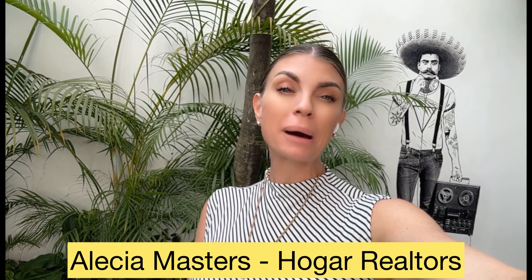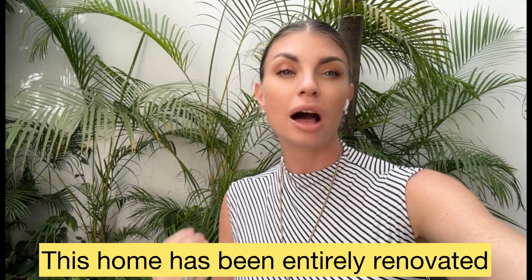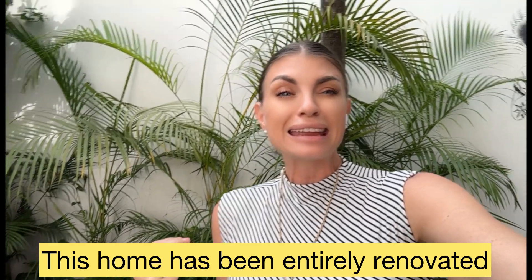Hey everybody, I hope you're having an incredible day. My name is Alicia Masters, and if you are thinking to buy or sell property in and around the Puerto Vallarta market, I am your girl. Today I'm located in Centro in an older Mexican style home — these are the ones that really get me so excited. This video is probably going to be a little bit longer than normal because I literally just went through the entire property.